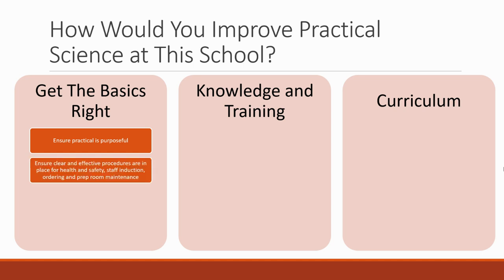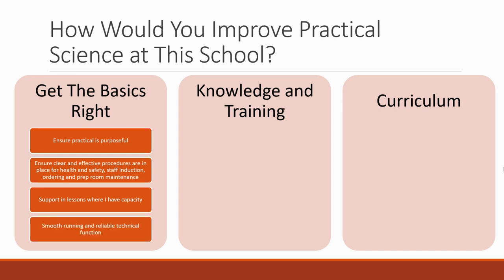You want to ensure there are clear and effective procedures in place for health and safety, staff induction, ordering, and prep room maintenance, so that all the things in the background run wonderfully and smoothly. You ought to be able to go into lessons when you've got capacity, support teachers and students in really understanding those practicals. Fundamentally, you need a smooth-running and reliable technical function so that whatever teachers are ordering and requesting happens to a good standard, and teachers can focus on the teaching.